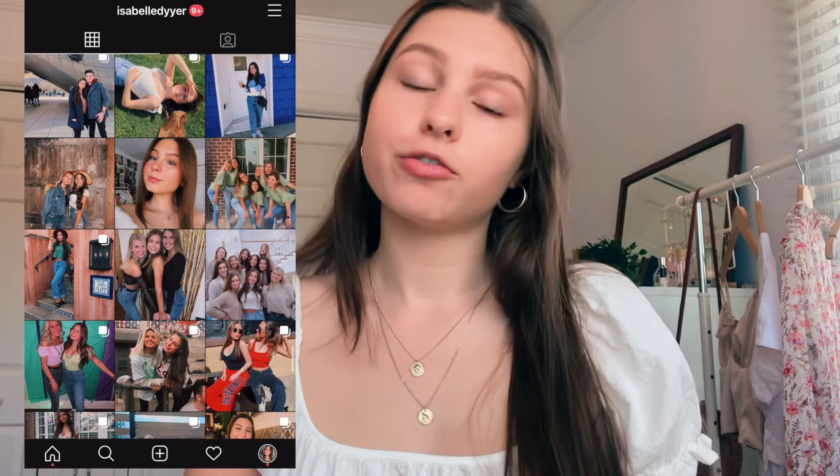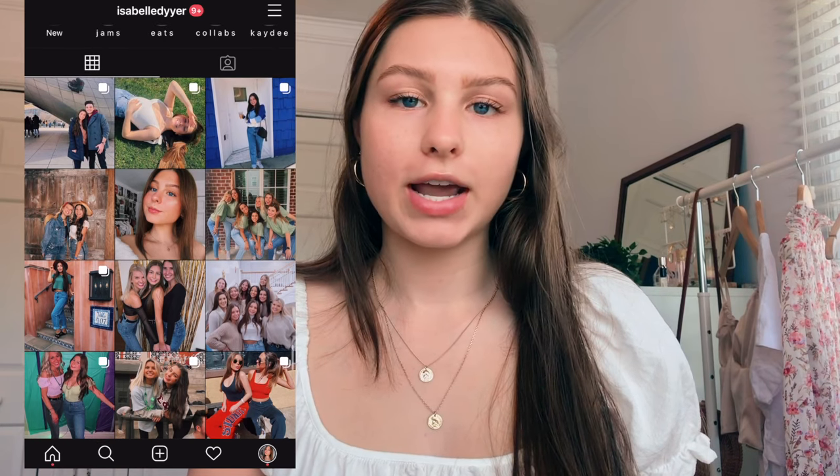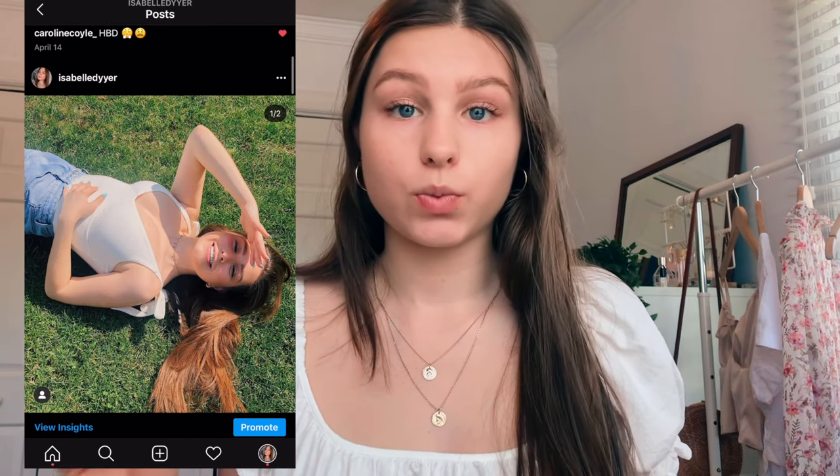All of these swimsuits were sent to me by Zaful. I have worked with Zaful on a few videos in the past, on a few other haul videos, and I absolutely love their clothes and especially their swimsuits. They're really nice quality and they're also super inexpensive. Their bathing suit sets range from like $10 to $25, and sometimes you can pay over $100 for just a top, which I think is absolutely insane. A huge thank you to Zaful for sending me all of these bikinis.